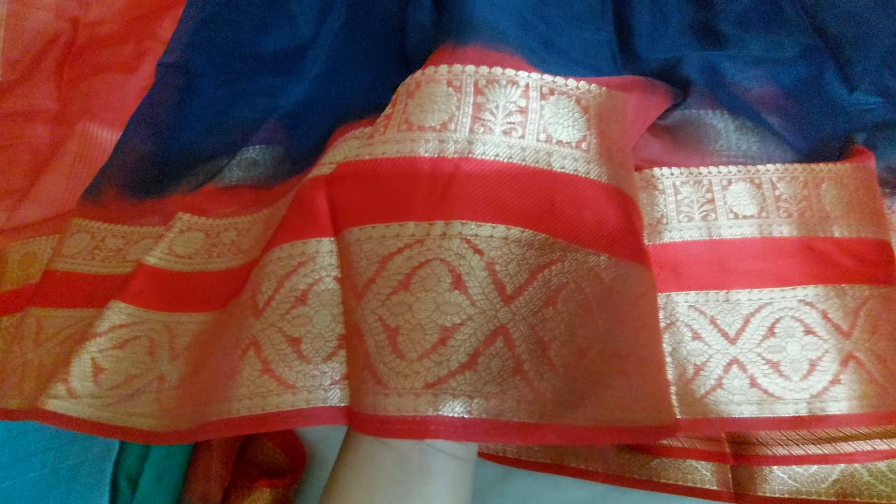This is a beautiful collection. This one is the beautiful navy blue color with red color combination — red color border with kanchi border and maata.